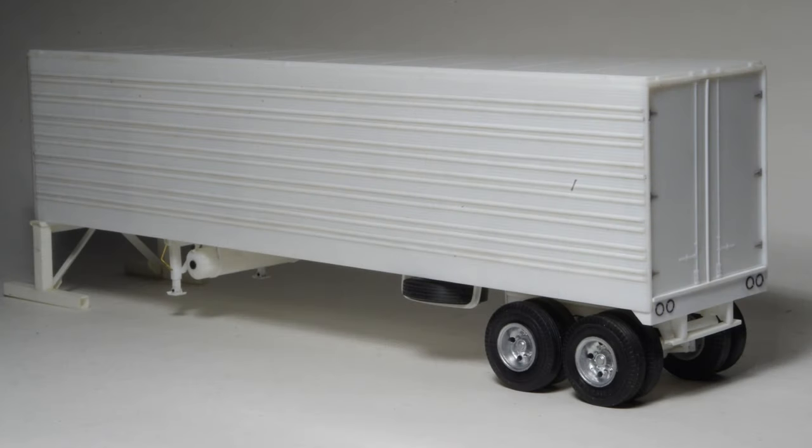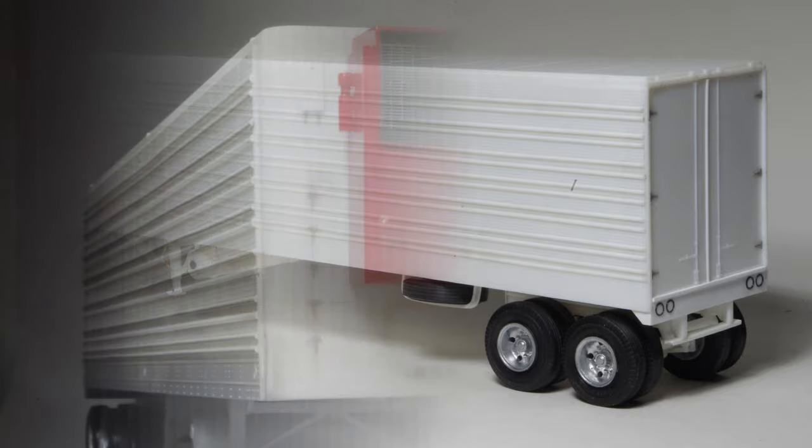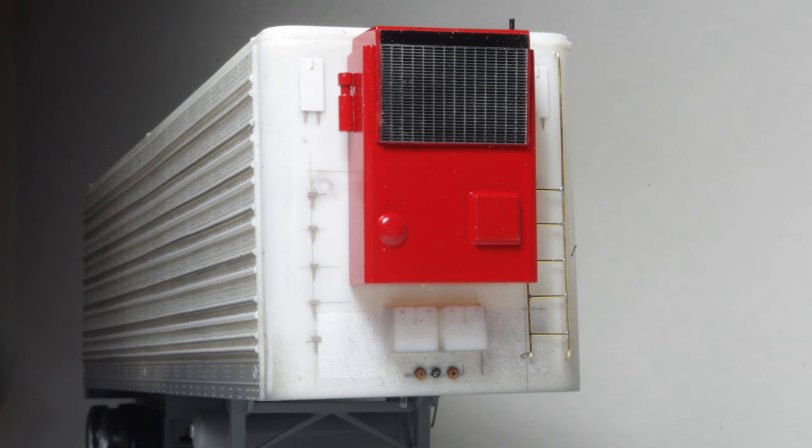Model railroad detail parts were used for the door hinges and a spare tire carrier was formed from styrene channel. On the refrigerator unit, etched stainless mesh was added to the grill and the ladder was soldered together using 20 thou brass wire.